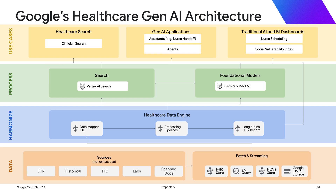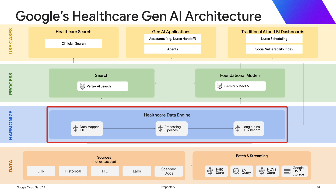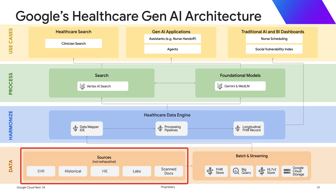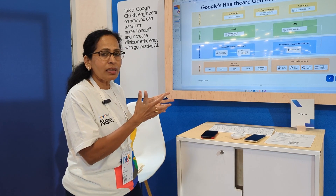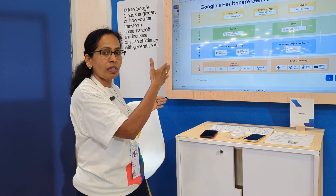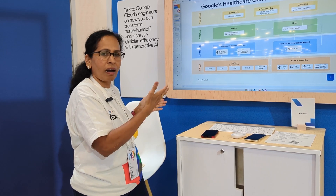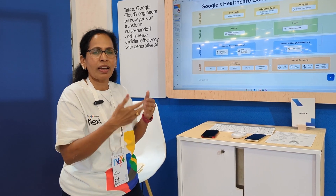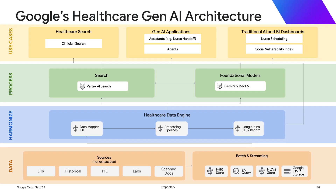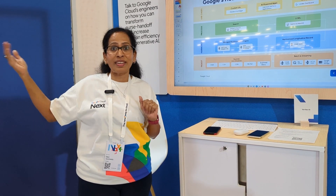The third product is the Healthcare Data Engine, which harmonizes data using pipelines and ingestion of any kind of data — scanned documents, CSV, or CDA formats. It provides a unified IDE for customers to map data from source documents into FHIR format, which is otherwise very difficult work requiring open-source tools or custom builds. With this managed product, all of that is handled, and it can be used in batch or streaming manner. This is what empowers the use case demonstrated.